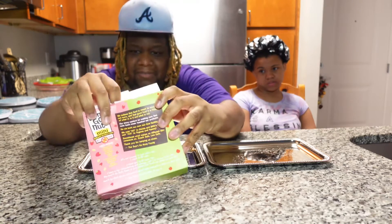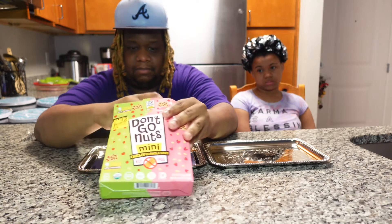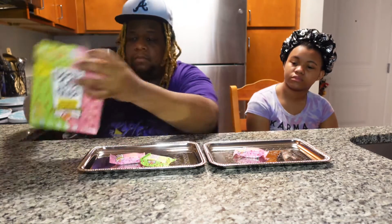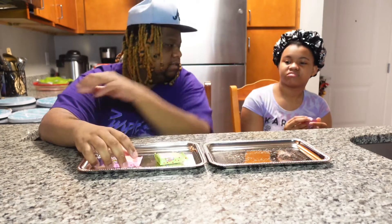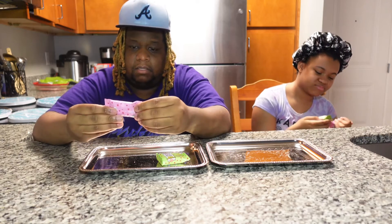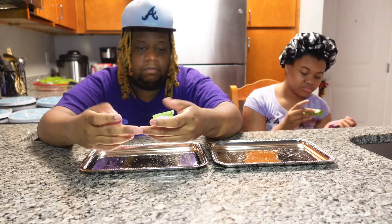I just gotta try these. If y'all had these before, drop in the comments below, let us know. The green one is apple, the pink one is strawberry. Which one do you want to try first? Let's try strawberry.